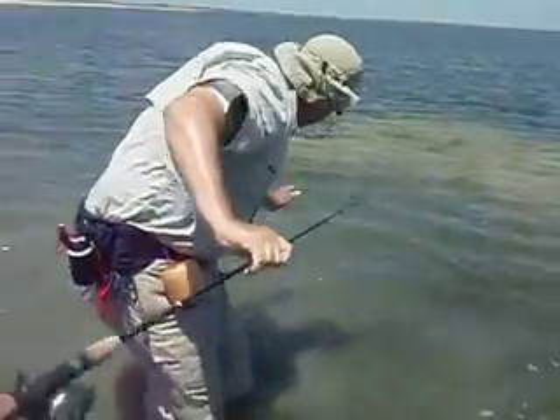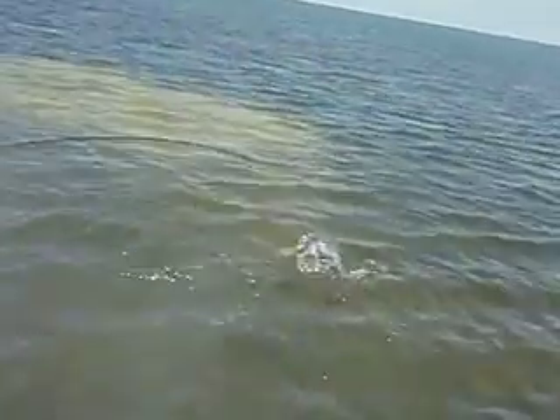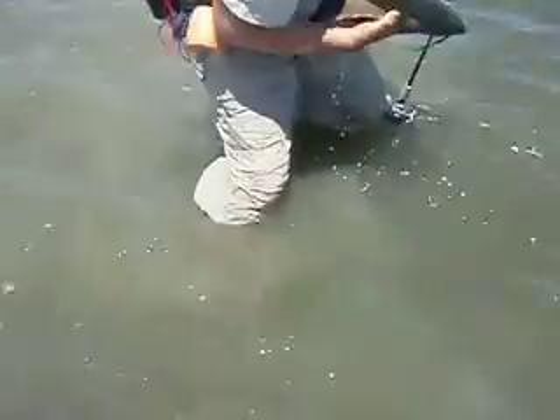Don't grab the line now. Those big fish like that, they'll snap the line. If you get your hand under her belly and let her lay over on her side, she'll just quit. Get your hand under her belly and just kind of let her lay over on her side. There you go. Looks like that.